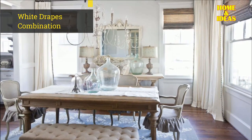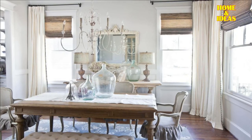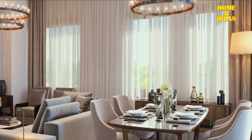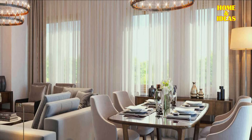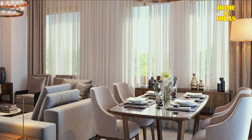4. Add white drape as a combination. If your dining room is looking empty, try hanging a simple set of white drapes. Instead of just adding color with the same pattern, drapes will add texture and make your eyes see something different every time you enter your space.